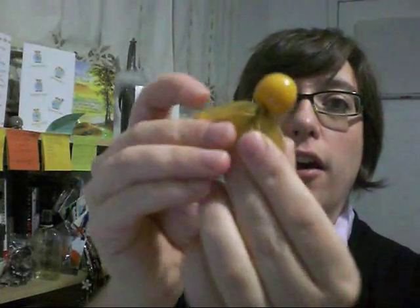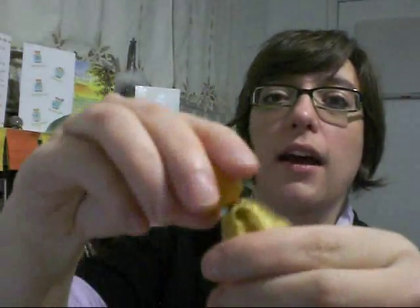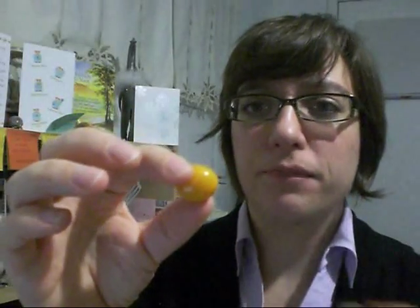I'll show you how to prepare them. You just pull back the husk like this — it comes right off, no big deal, really easy. You might notice it's a little bit greasy or sticky, so before I eat them I wash mine off. Here's a washed one — still a little bit sticky but I feel better about it.